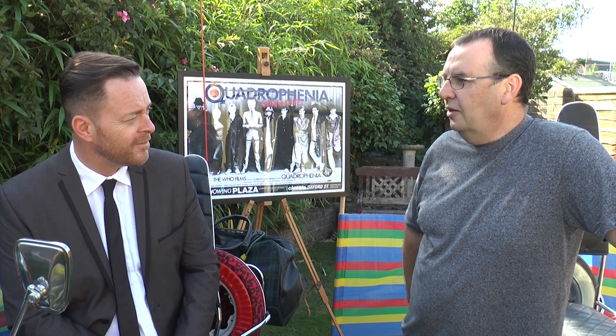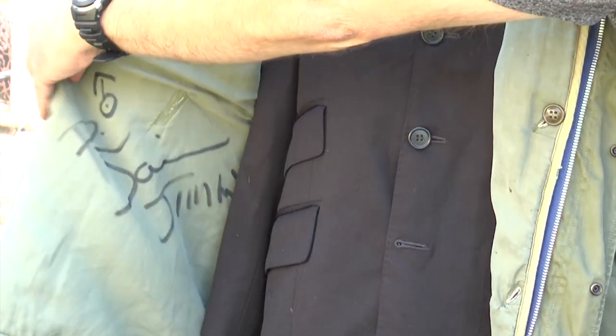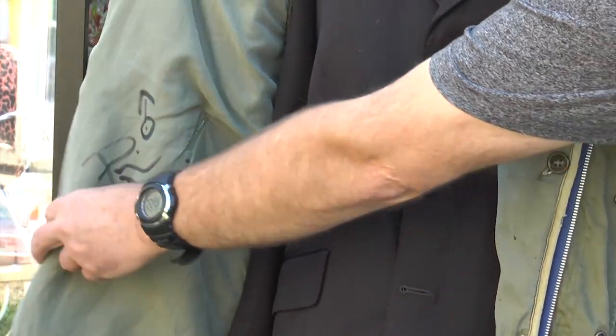I had the fortunate find of Phil Daniels' signature inside, because that was the actual parker used with the scooter in the Alfie Bowe video that was released recently.